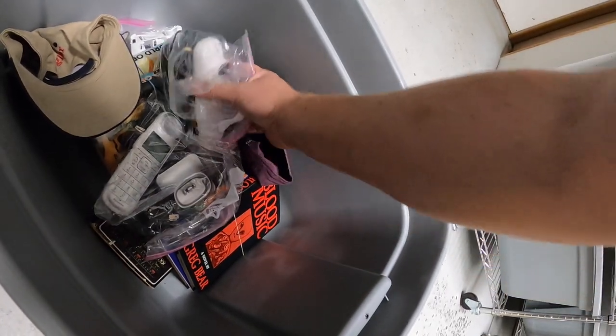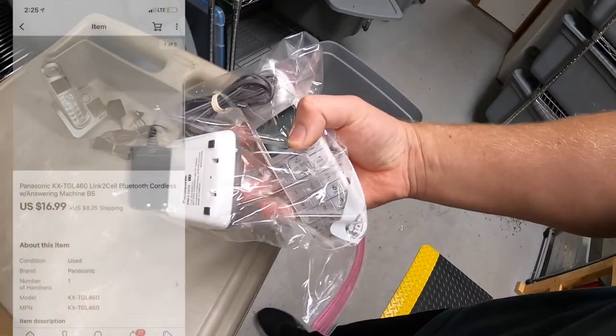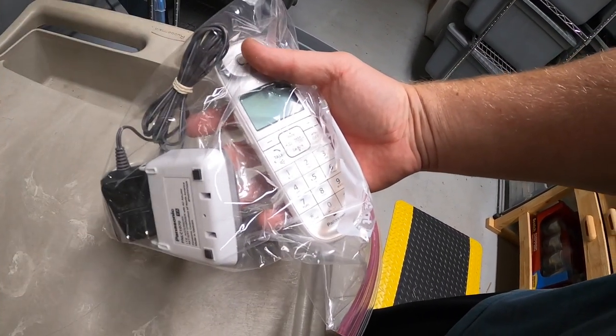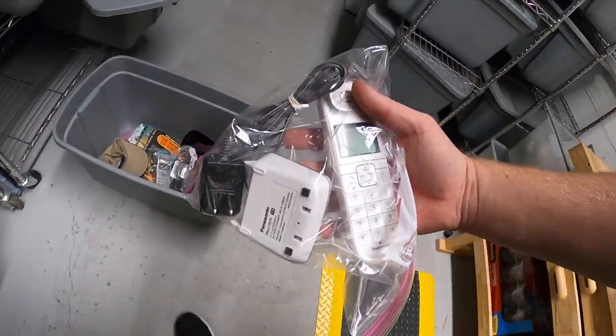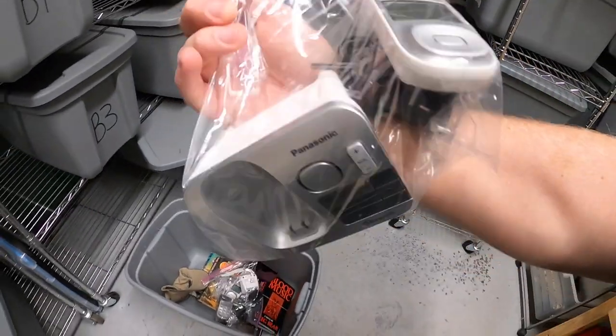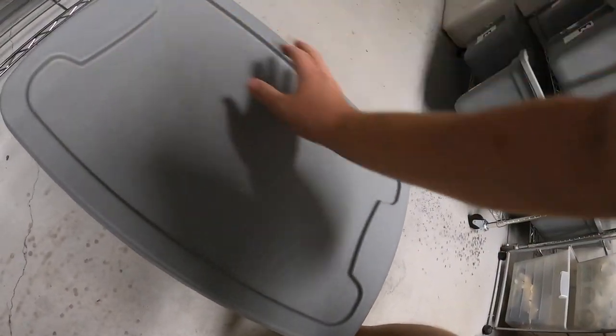Next is in B5 — it's a cordless phone. I had two different sets of these, each with a base. I sold the phone, the base, and the charger for $16.99 plus shipping. Looking at the picture I want to make sure I ship out the right one with the bigger base. I think we're done with B5 so I'll put that back.